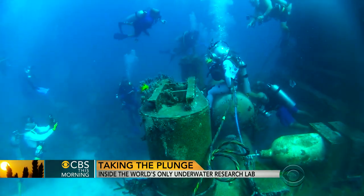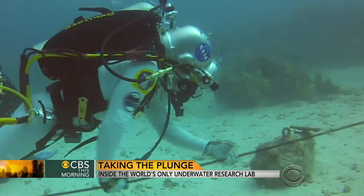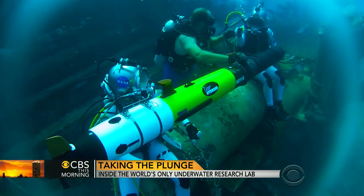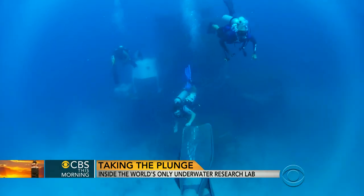Aquarius also draws scientists from fields outside marine biology. In September, NASA astronauts completed a 10-day mission at the lab practicing tasks they'll complete in outer space. The extreme conditions allow for training and research that can't be duplicated on land.